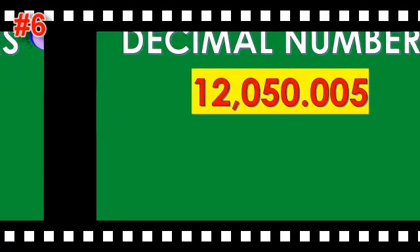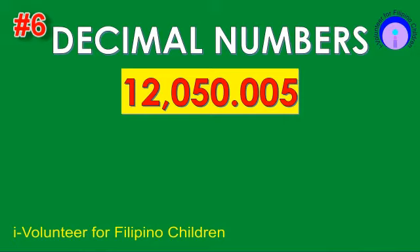Item number six. Read the decimal number. The answer is 12,050 and 5,000.